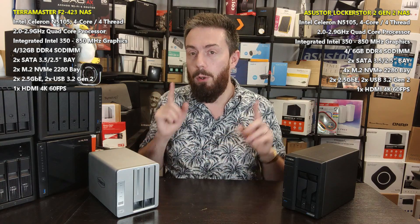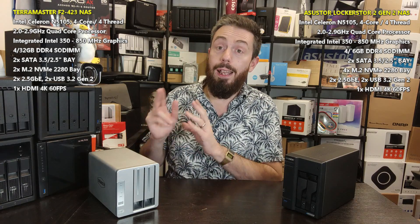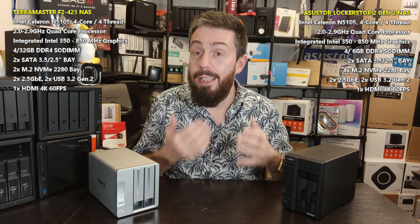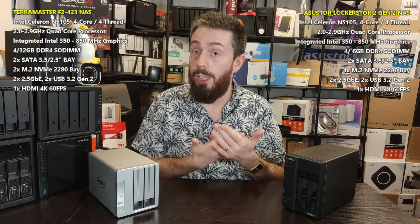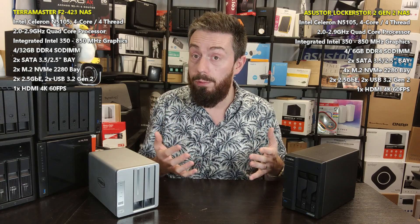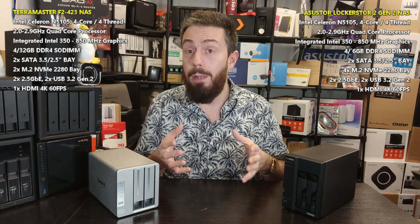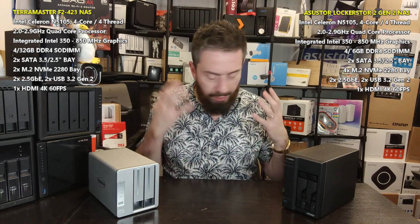Both systems run the same CPU and arrive with 4GB of memory. TerraMaster states that their system, using their memory modules, can reach 32GB. However, the CPU inside officially supports a maximum of 16GB across two slots. TerraMaster maintains the memory is visible and usable — not just on-screen — and some users have reportedly tested and confirmed elements of this. Whether the CPU has a recommended maximum of 16GB but can actually utilize 32GB remains to be definitively confirmed.